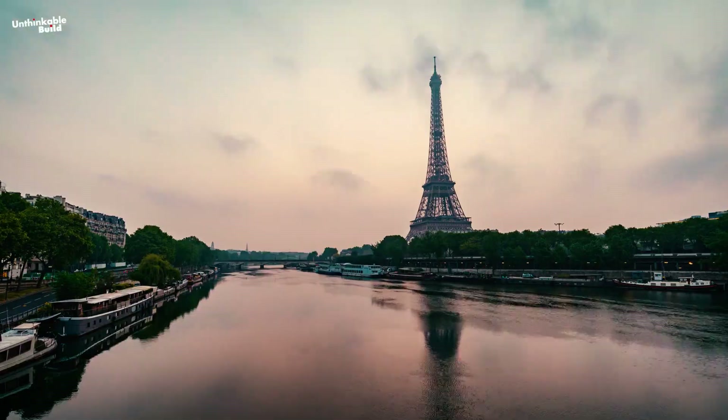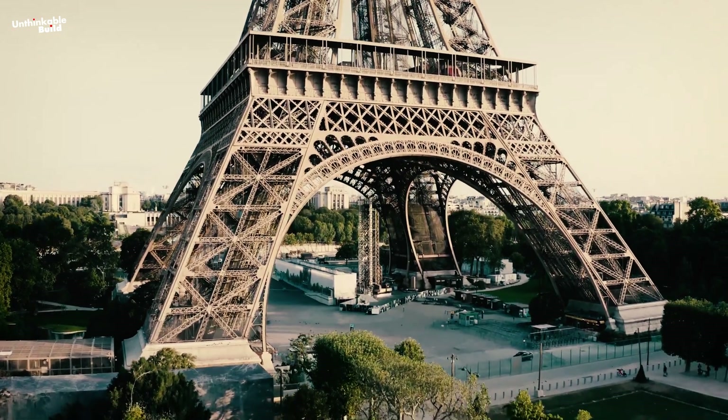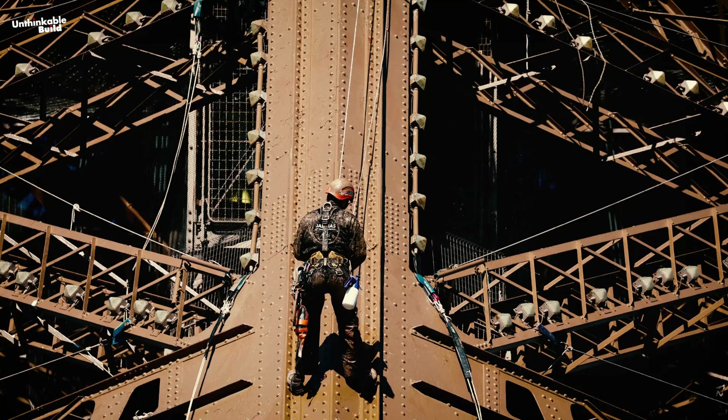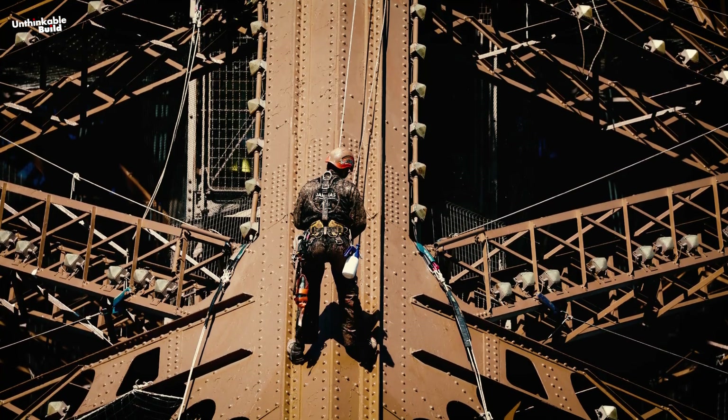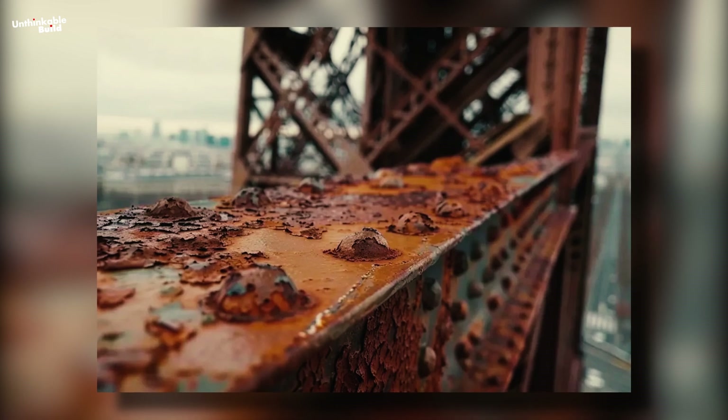Over the years, this tower has faced everything from the harshest Parisian winters to the warm embrace of countless summers. However, after more than a century, this iron colossus is starting to show its age. Rust and corrosion, the tower's most persistent enemy, has begun to eat away at its structure, threatening its strength.